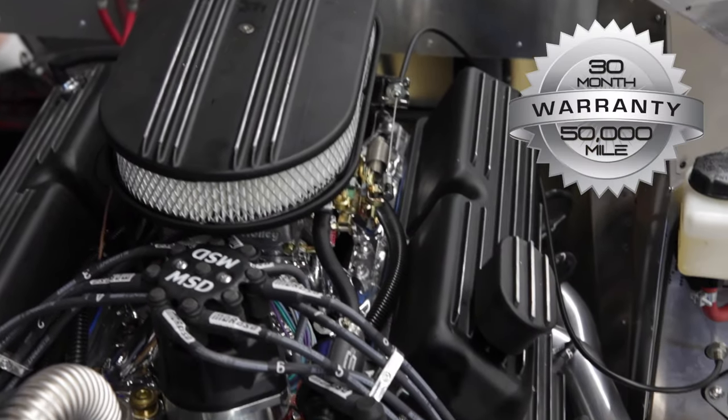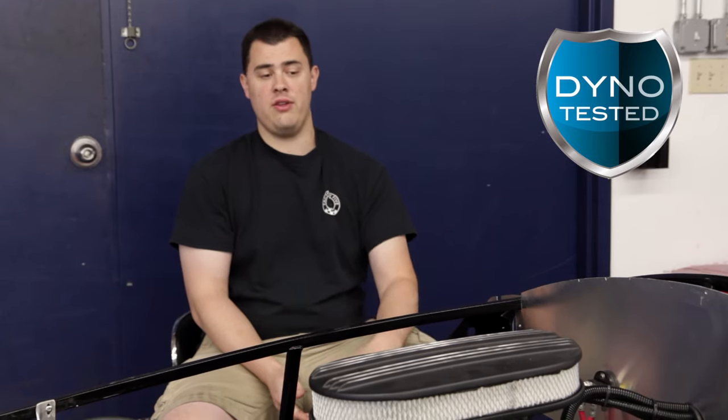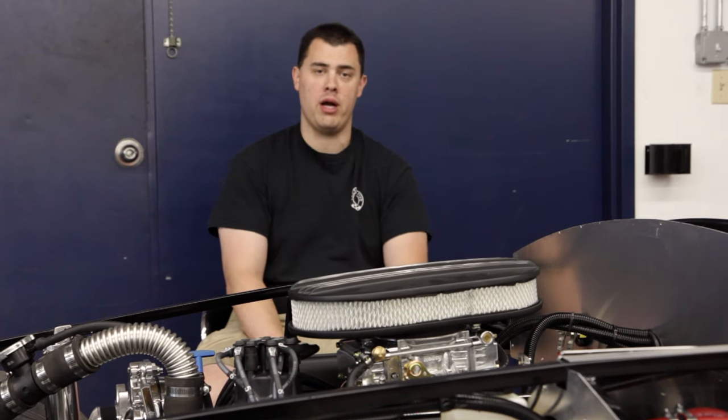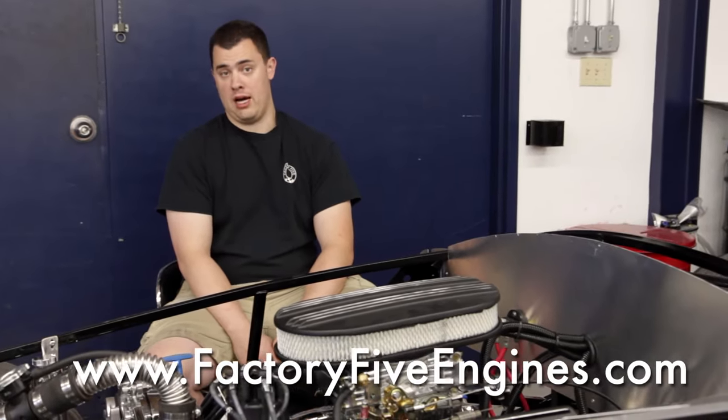They have an industry leading 30-month or 50,000 mile warranty and their dyno run before you even get it at your front door. The guys over at Blueprint Engines really know their stuff. We'd recommend them to anybody looking to build a Factory 5. Check them out at www.factory5engines.com.